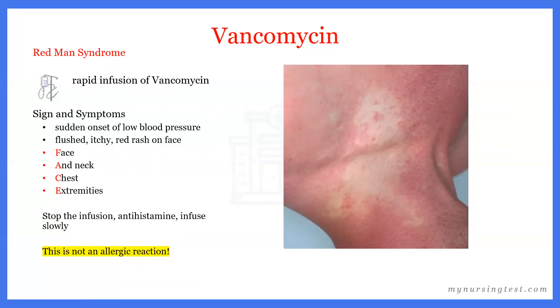After stopping the infusion and treating Redman syndrome, we must make sure to infuse vancomycin slowly — at least over one hour, or 60 minutes — since Redman syndrome results from rapid infusion. It is important to note that Redman syndrome is not an allergic reaction. An allergic reaction typically presents with hives, angioedema, and wheezing — none of which are features of Redman syndrome.